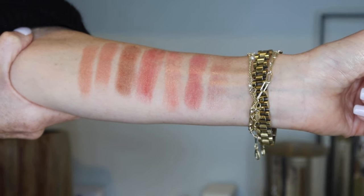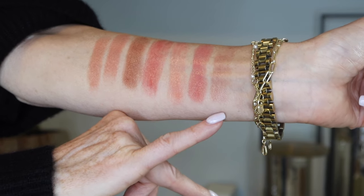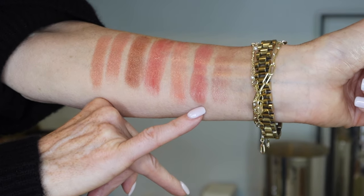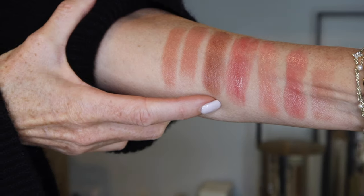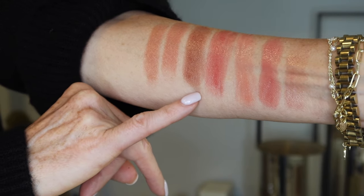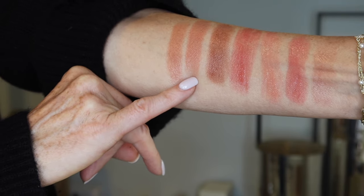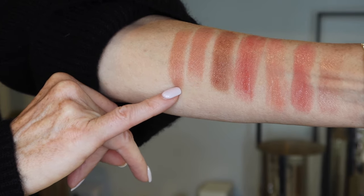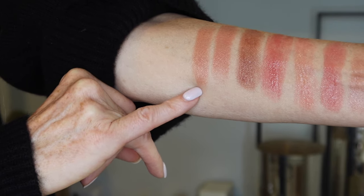I'm going to give you swatches of everything I'm showing you today. The first one is Boy, then we have Easy, next is Medie, then Jour, and we have Moment. The first five are going to be Rouge Coco Flashes. Then we have Rouge Coco Moisturizing Lipstick in Adrienne, and then we have the 31 Le Rouge in Rouge Beige.